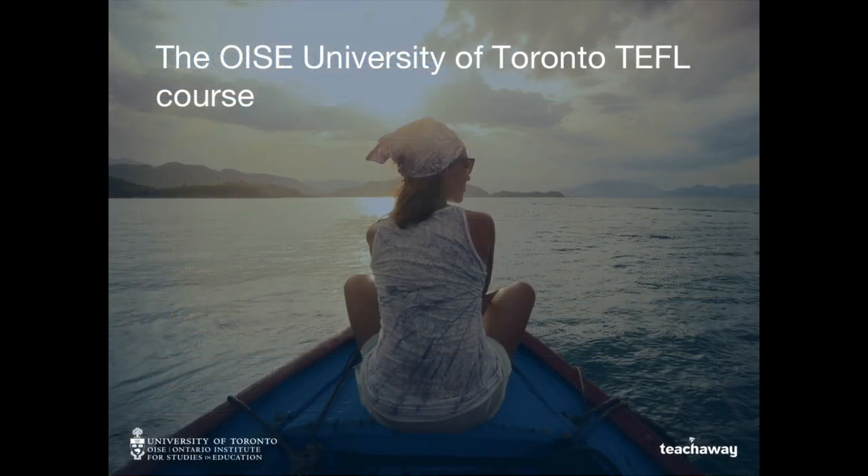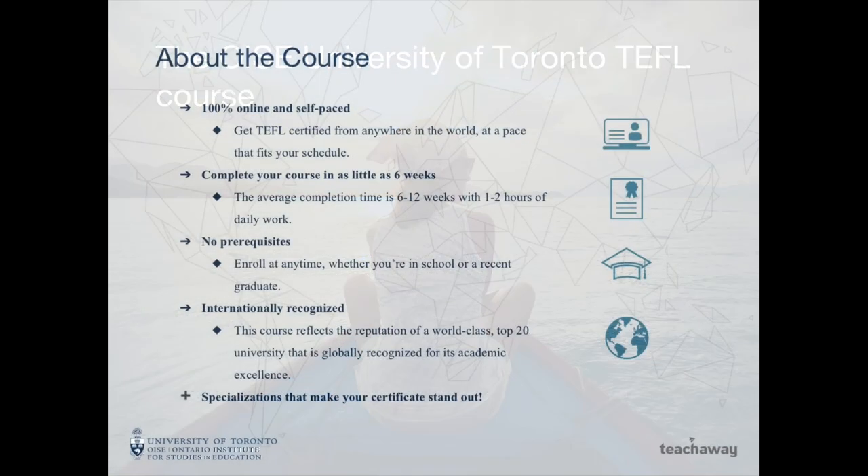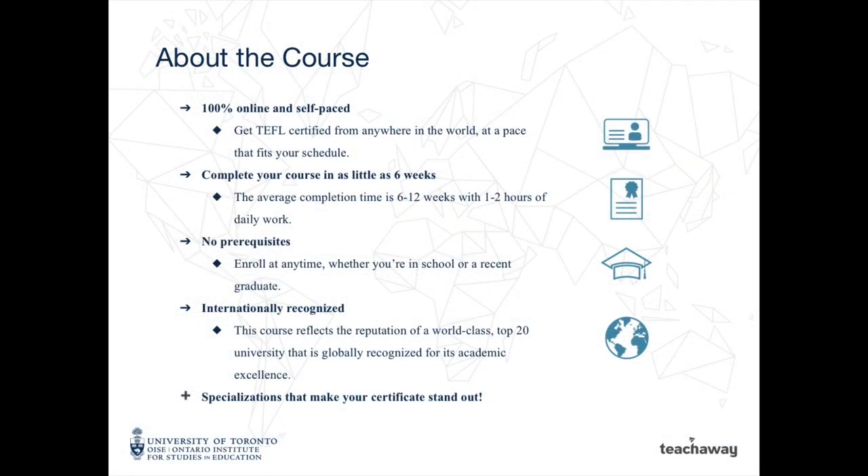Let's take a closer look at the OISE University of Toronto TEFL course. The course is 100% online and completely self-paced, meaning you can get TEFL certified from anywhere in the world at a pace that fits your schedule. On average, students complete the course in as little as six weeks, but do have one year to complete it. There are no prerequisites, which means you can enroll at any time. This course is internationally recognized and reflects the reputation of a world-class top-20 university globally recognized for its academic excellence.